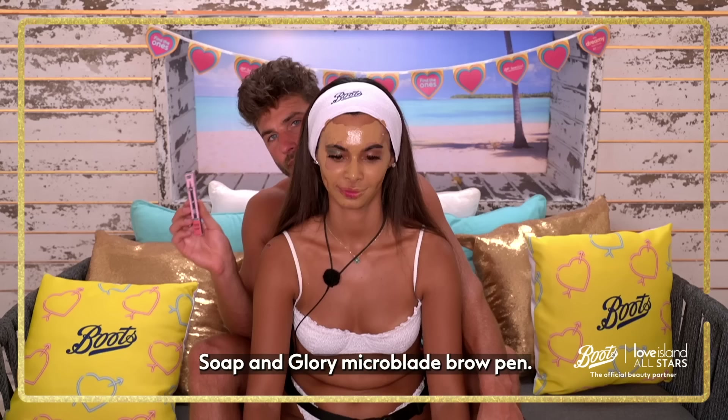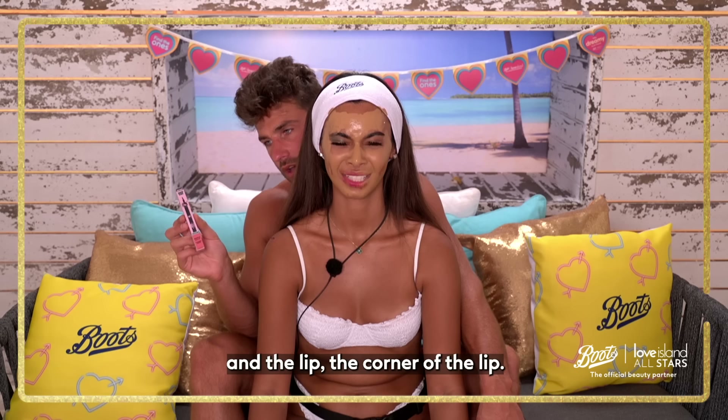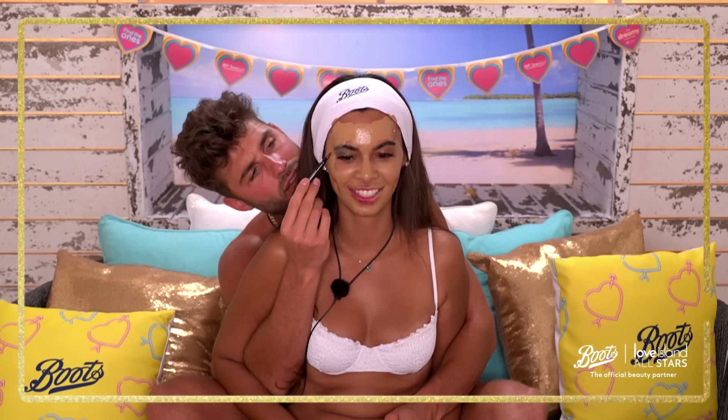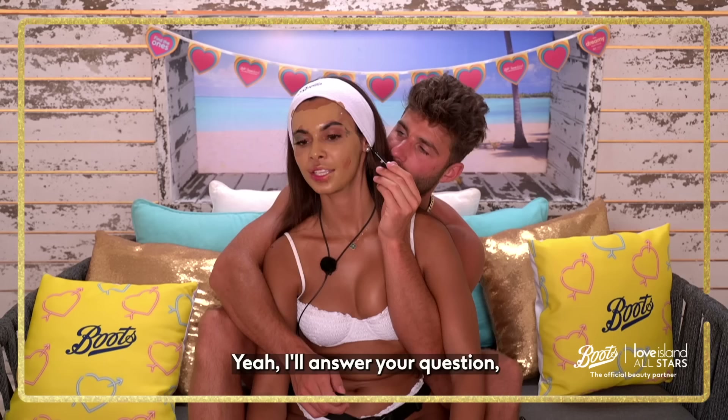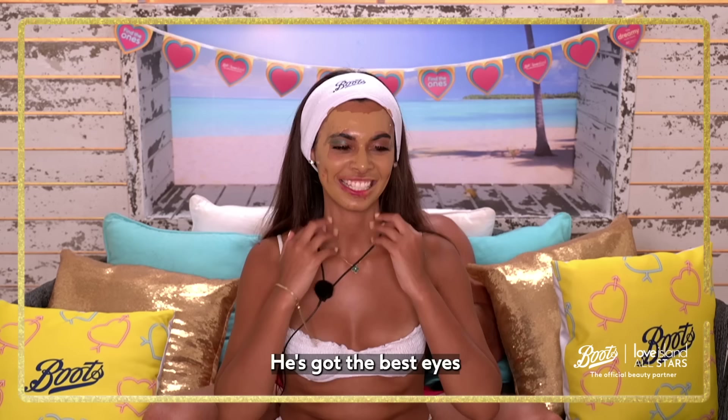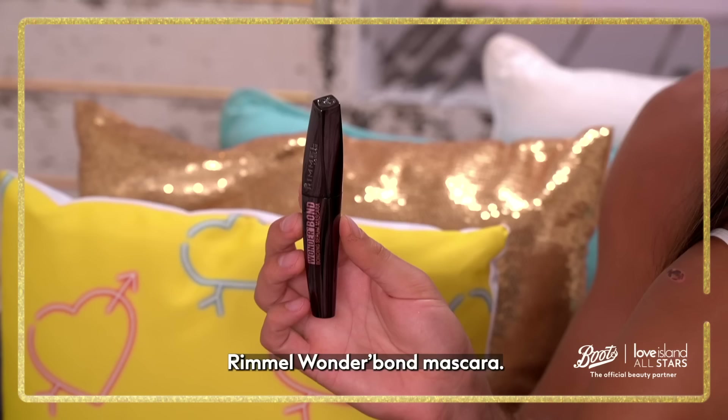You don't know what fox eye is. So this is Soap and Glory Micro Blade Brow Pen. I'm going to switch it up today — we can do it on the eyebrows and the corner of the lip, just to make it a little bit more interesting. Josh, I know what you're going to do already. I'm not a clown. Josh, I'll answer your question as soon as you stop doing my eyebrow, because you've already done enough.